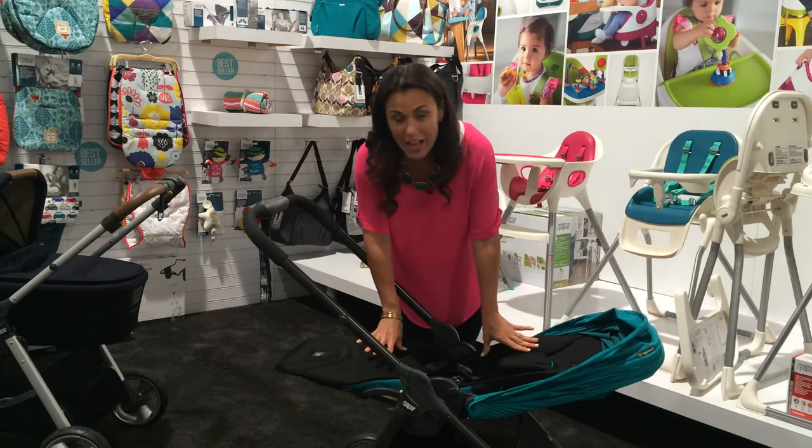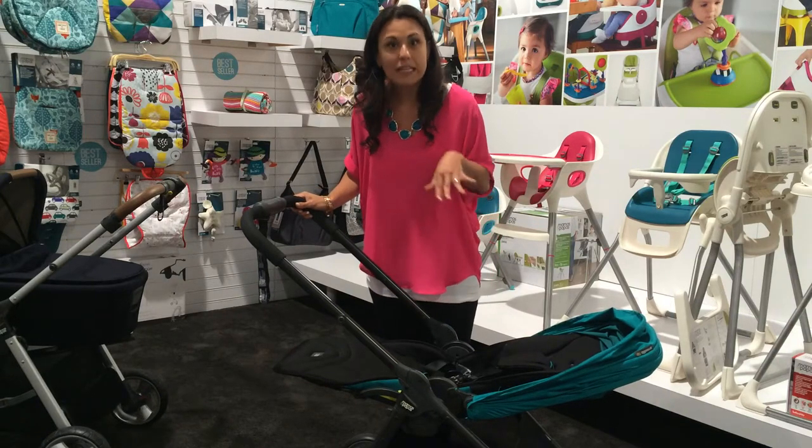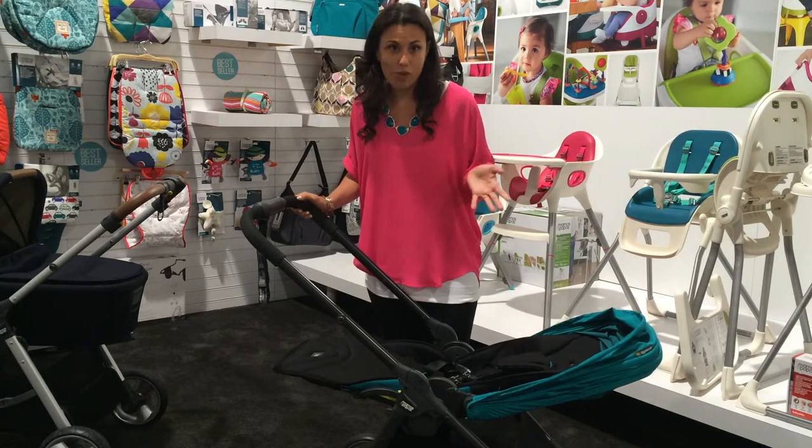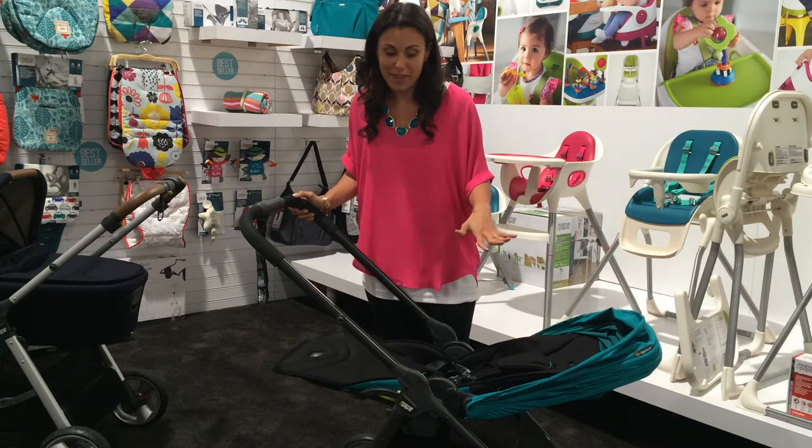You'll notice — or maybe you'll have to take my word for it — how incredibly cushiony and comfortable this fabric is. It's almost like a memory foam; it feels like a cloud. That's something you really can't beat in strollers because you want your child to be comfortable anywhere you take them.